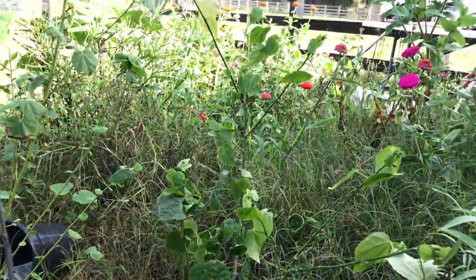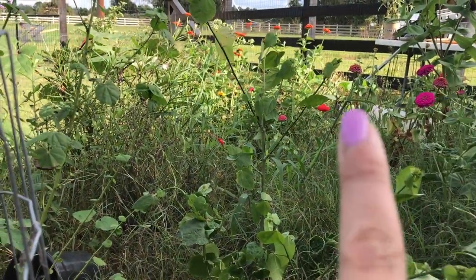And there they are. I had 12, but the bunnies ate a few of them down completely, so this is what I have left.